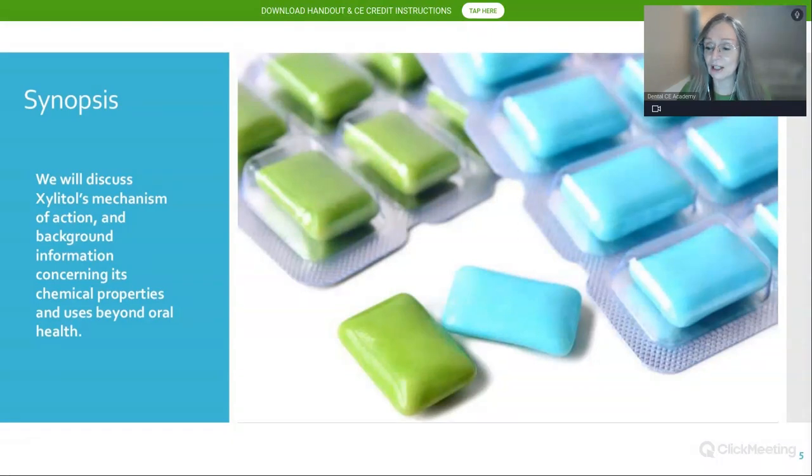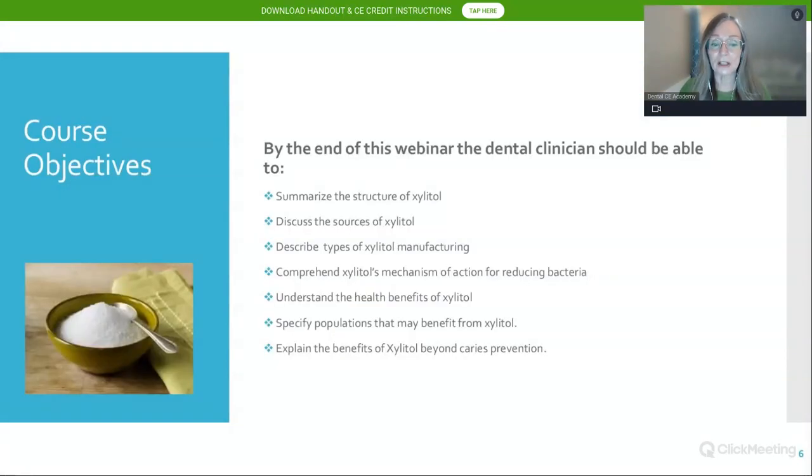If anybody has questions about how to get CE credit, now is the time to ask. If you need the handout, tap on the green banner at the top of the screen. Feel free to ask me questions about xylitol — I know quite a bit about it. I've been teaching this course for over 10 years and have used xylitol extensively in my clinical practice, both pediatric and with older adults. We're going to discuss xylitol's mechanism of action, background chemical properties, and uses beyond oral health.